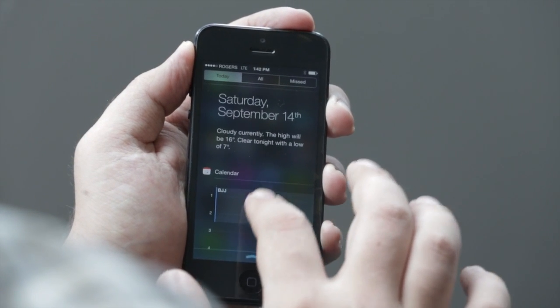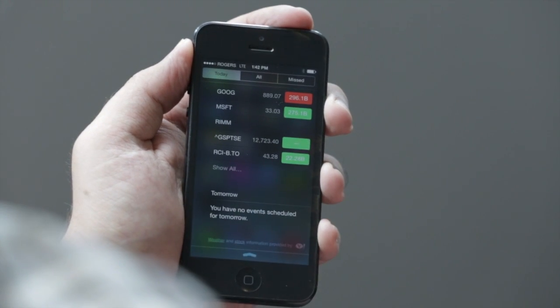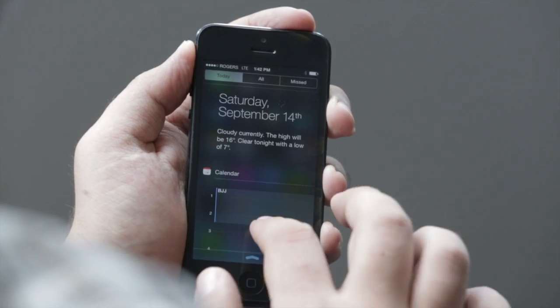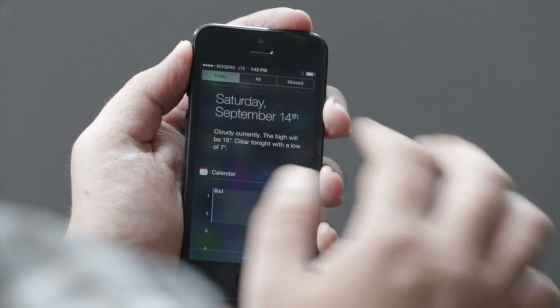It's not Google Now yet, but it's getting closer. You have your calendar, your stocks, and any events that are planned for the future. It's not quite as informationally dense as the previous version — I would have liked that they kept that — but it's very easy to read and it's very legible.